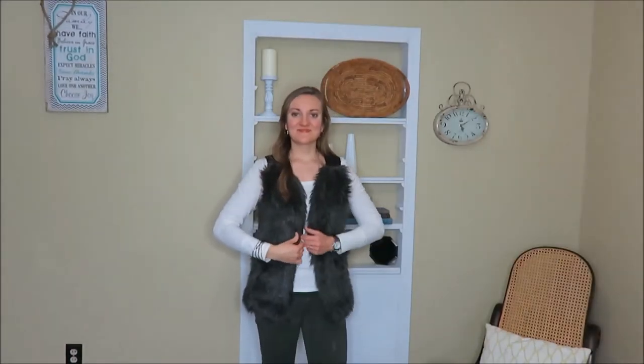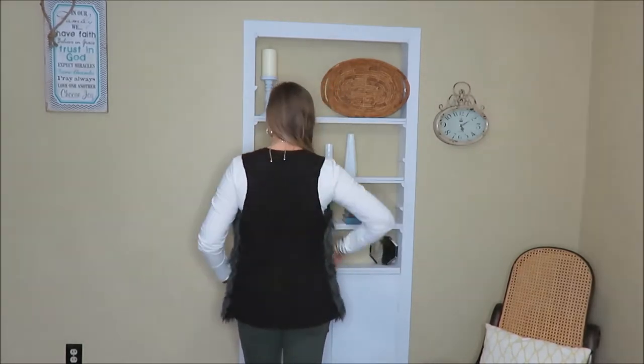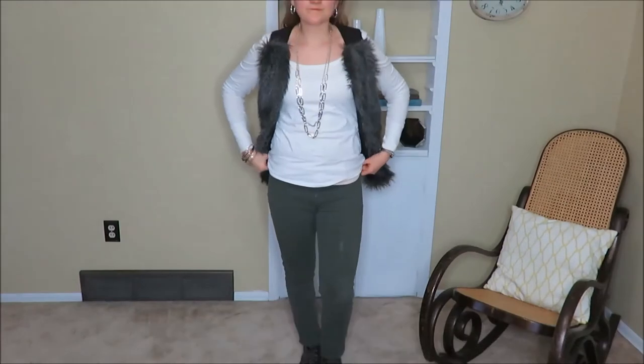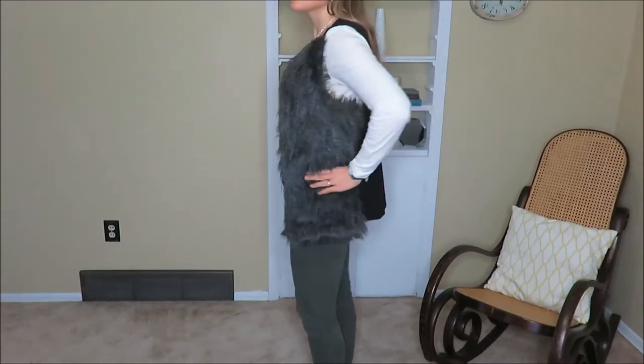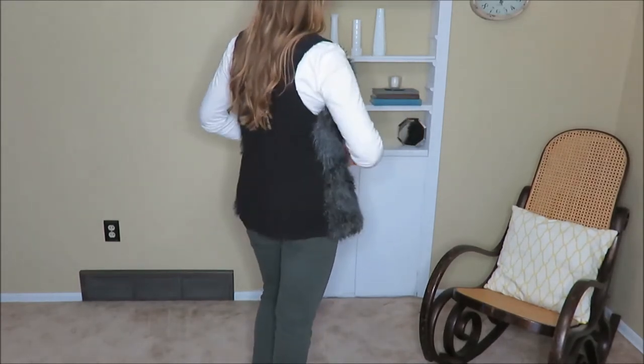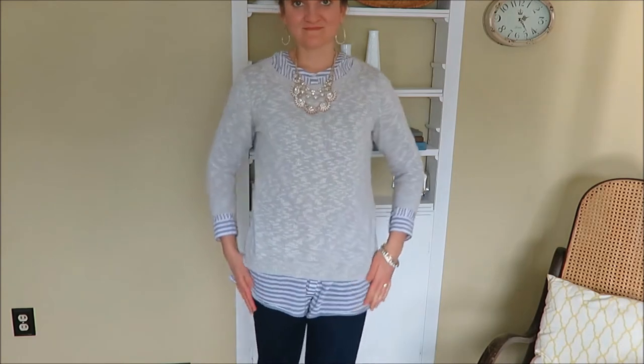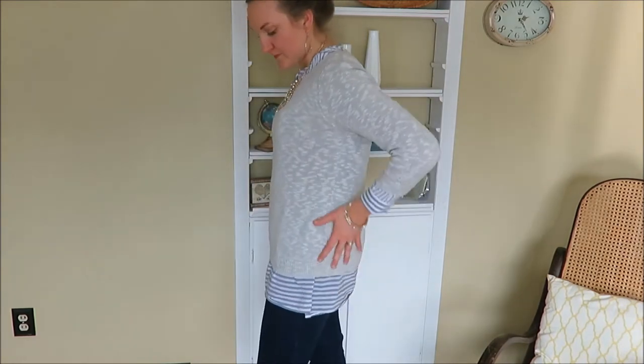I am loving this fur vest with some dark green skinny jeans and some military-style boots that you can't see, but I just really like this outfit. It is very fun and goes well for work or something a little more casual. My second combination is a layered look.